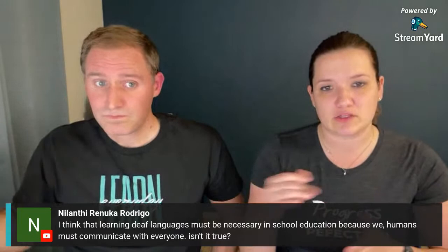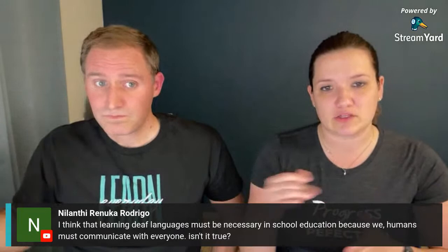I think sign language should be necessary in school because we need to be able to communicate with everyone. High schools offer Spanish and French but ASL is rarely offered at the high school level — I've seen ASL clubs but not ASL as a taught class. Some elementary teachers try to learn a little when there's a deaf student in class, but it would be really beneficial to formally teach ASL at the school level.